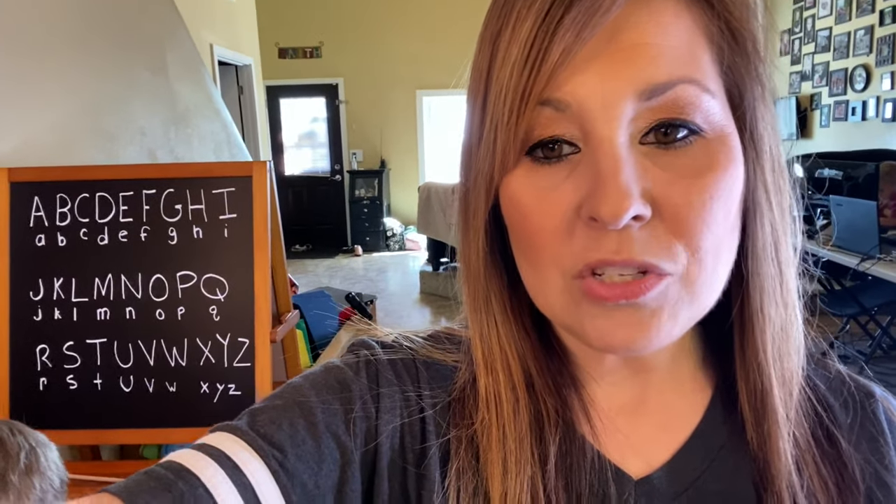We're using A Becca for this year. Last year we used Rod and Staff, and we also did some off-brand stuff like cursive. I kind of went over a lot of that in another video, so I'm just going to get to the point today and show you guys what we are doing.